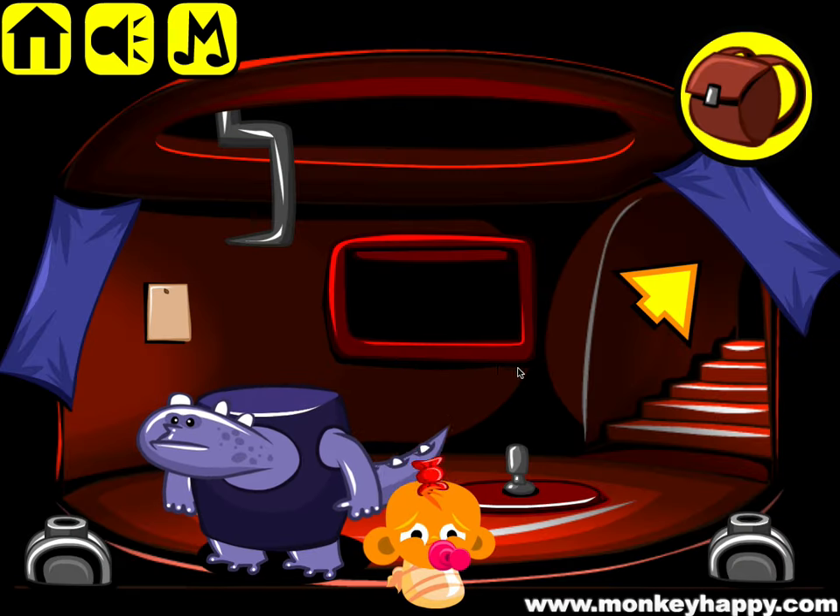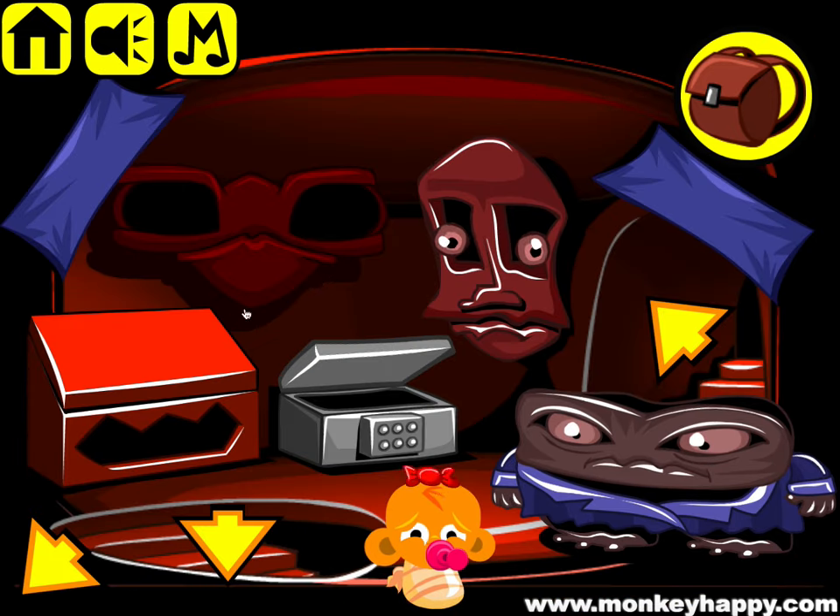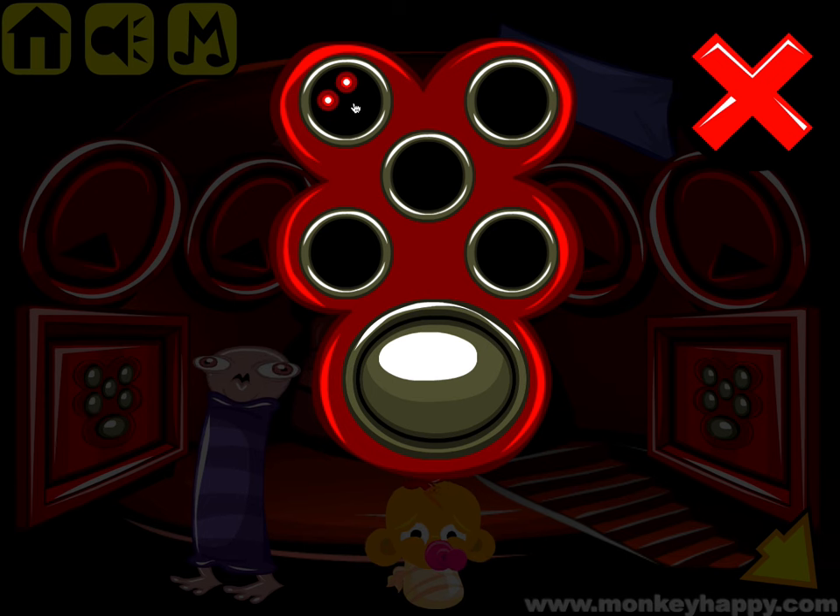We've got some more codes — two, one, three, four, two on that side. So: two, one, three, four, two.